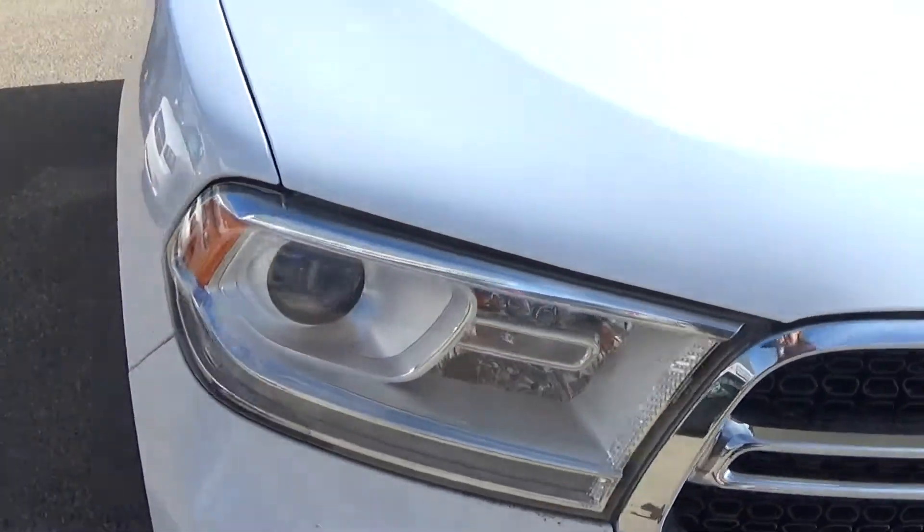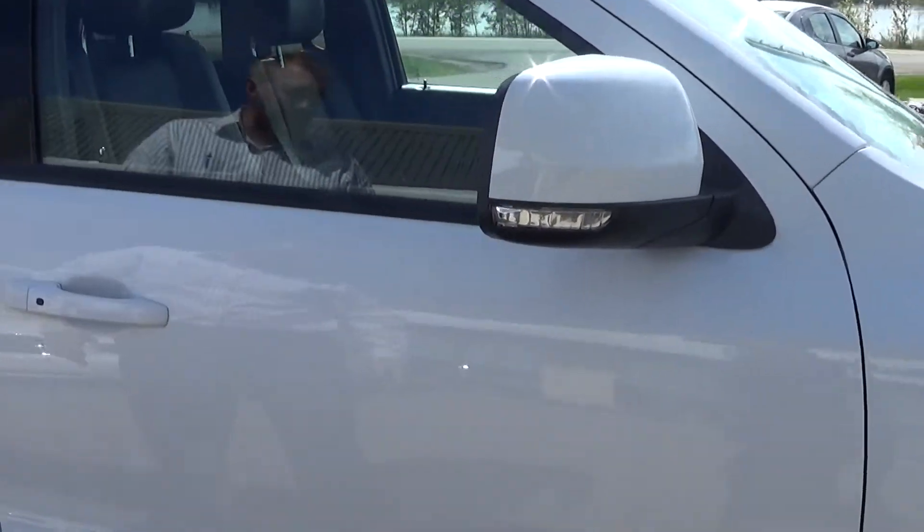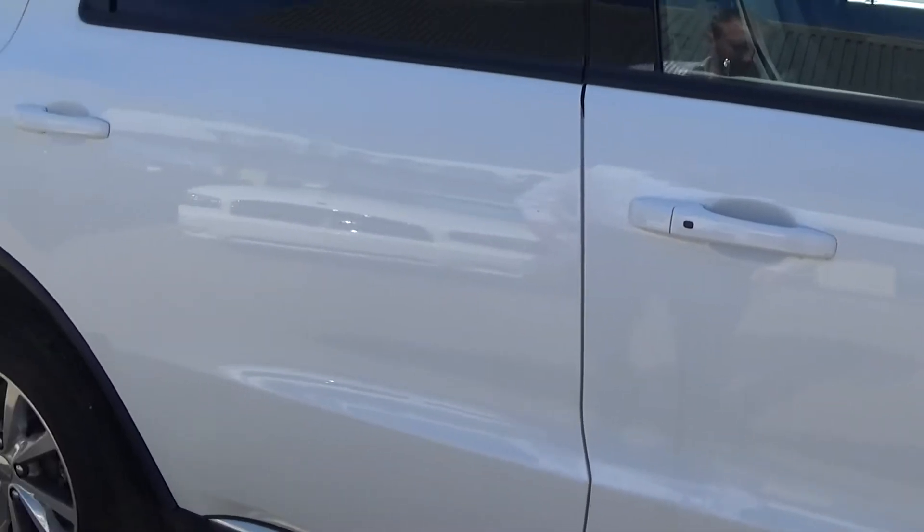And we'll come around the side. Of course you've got heated mirrors and it also has the proximity keyless entry, so you just go up and grab the door handle and be able to unlock all the doors.